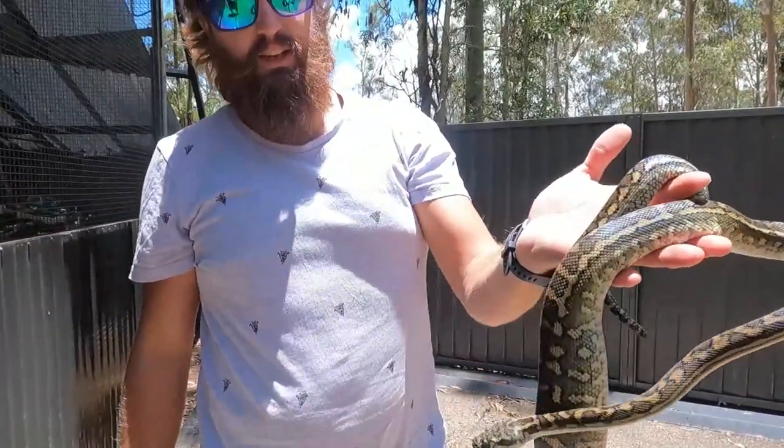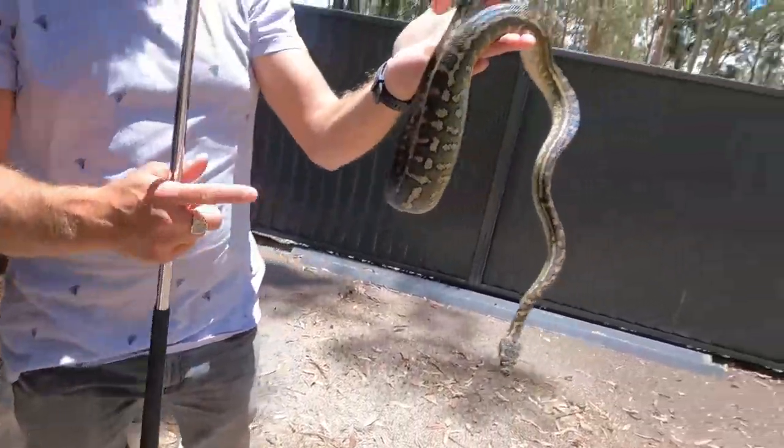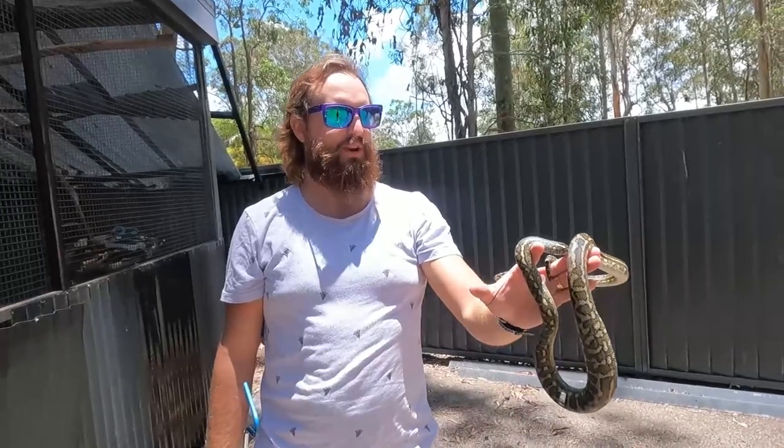Nice little guy — about the same size as the last one. This one has a big rat in there though. He's got a big meal. We're going to have to set some rat traps around here.